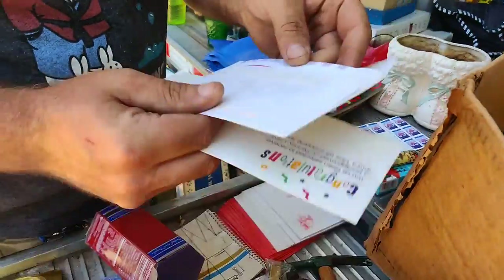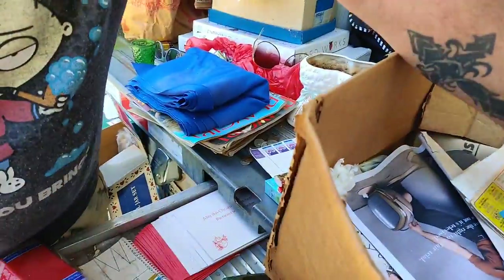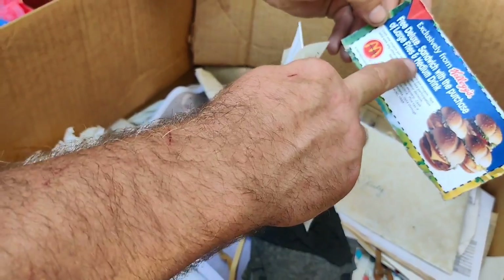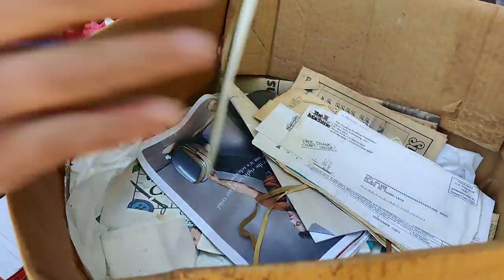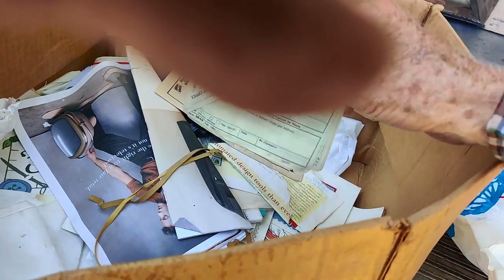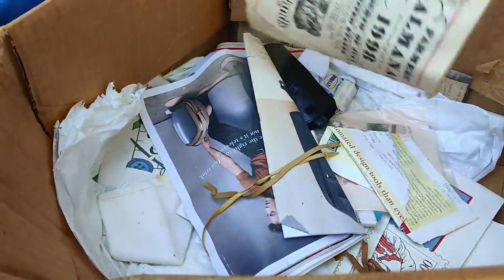Continuing to dig through pockets - can't show that one, nothing there, nothing in there. I'm gonna keep digging, I think there's money in here somewhere. Found a Kellogg's coupon - free deluxe sandwich with the purchase of large fries and medium drink, 1997, valid through 1998. I guess it's no good anymore. Nothing there either. That felt heavy but I think it's all paper - trash.